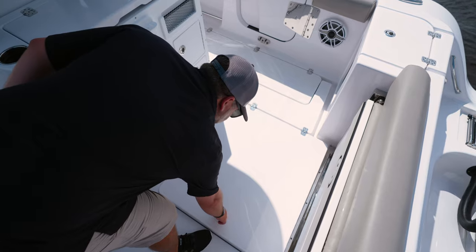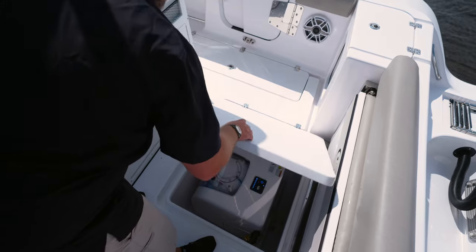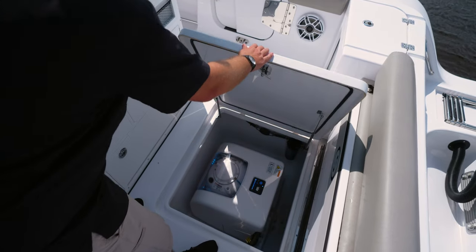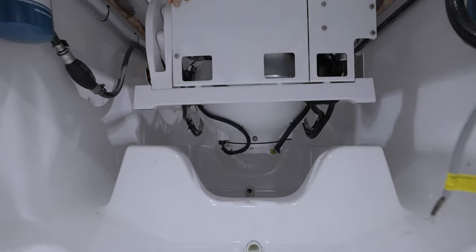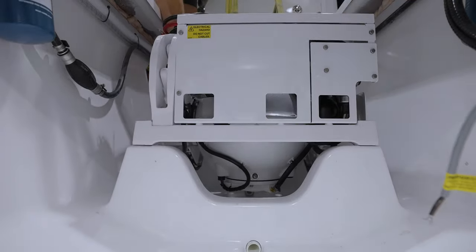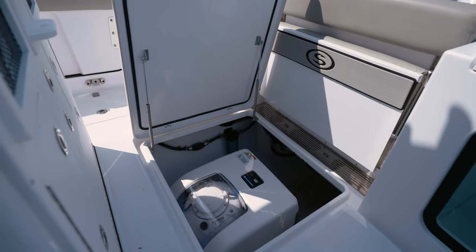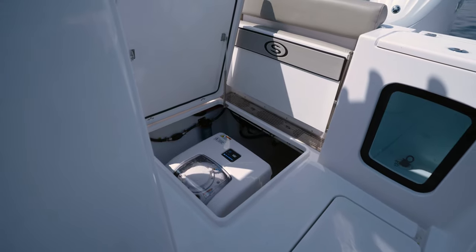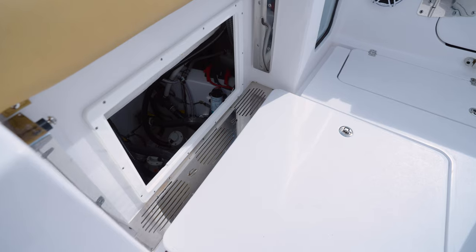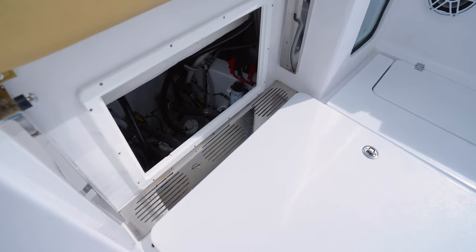Opening the large in-floor lid reveals the total access compartment. This best-in-class bilge access is our signature feature, and we've taken this innovation to the next level with the built-in Seakeeper pod. This design sets the optional Seakeeper at the optimal position and makes installation as well as maintenance a breeze. Additionally, the seat bottom completely removes to reveal a second best-in-class bilge access location.